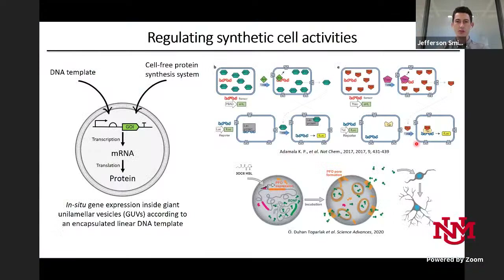What do I mean by synthetic cells? I'm referring to compartments — in my case a GUV or giant unilamellar vesicle — in which you encapsulate a cell-free protein synthesis system (in my case PURExpress) and DNA templates encoding for a gene of interest. The idea is that you get in-situ gene expression, converting the gene of interest into mRNA and then into protein, all inside the compartment, and that protein of interest governs the function of the compartment.